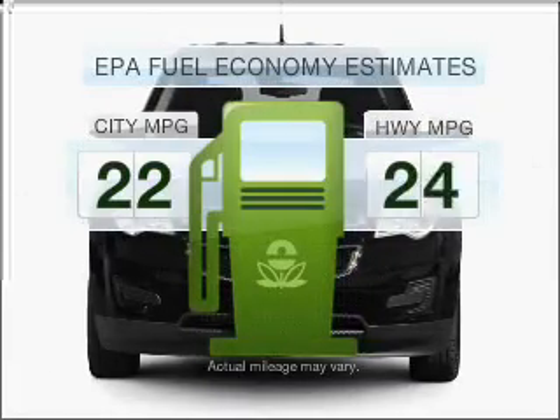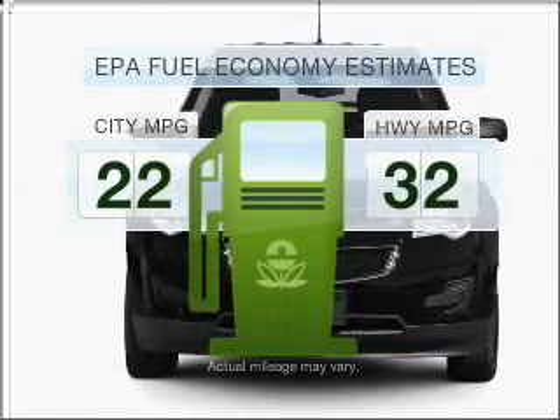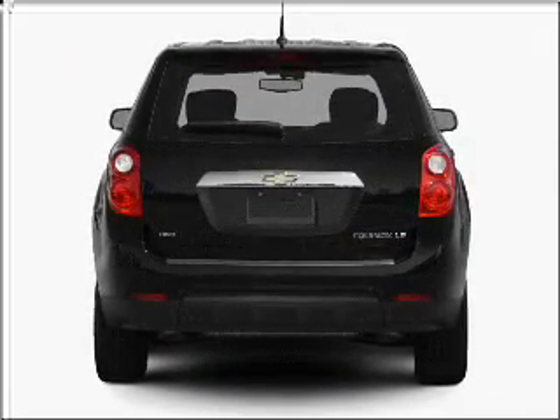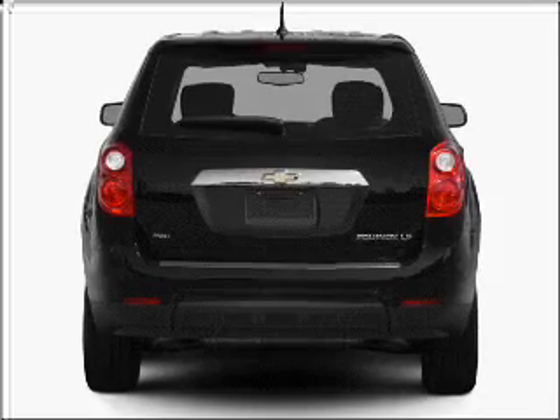Save your money. Make fewer trips to the gas station when driving this fuel-efficient vehicle with an efficient four-cylinder engine that responds smoothly to its six-speed automatic transmission.